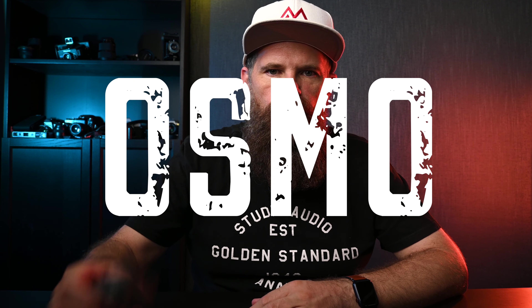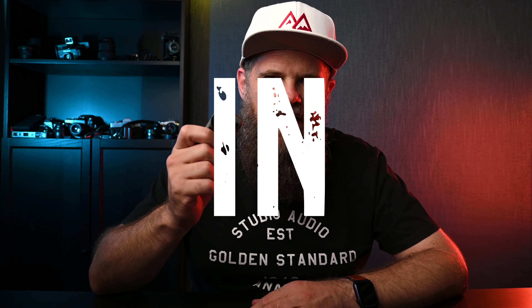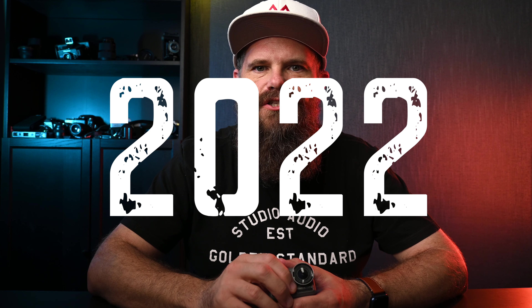G'day guys, what's Kraken? It's Ralph here and today we're asking the question: should you buy the Osmo Action 1 in this day and age, 2022? You already may know the answer, but if you're looking at this video, you're pondering, you're wondering why — and I want to help today.